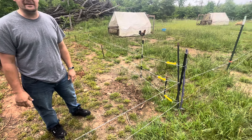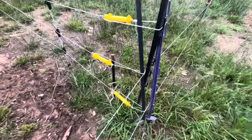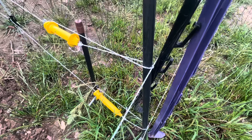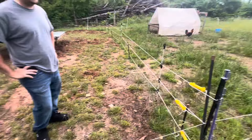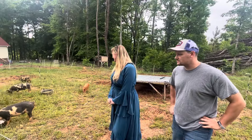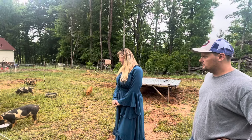All I have to do is unclip wherever I'm moving them to, let the animals in, and reclip. That's it. We've had some escapes — I heard one squeal a while ago when it hit the wire. They're beautiful pigs.